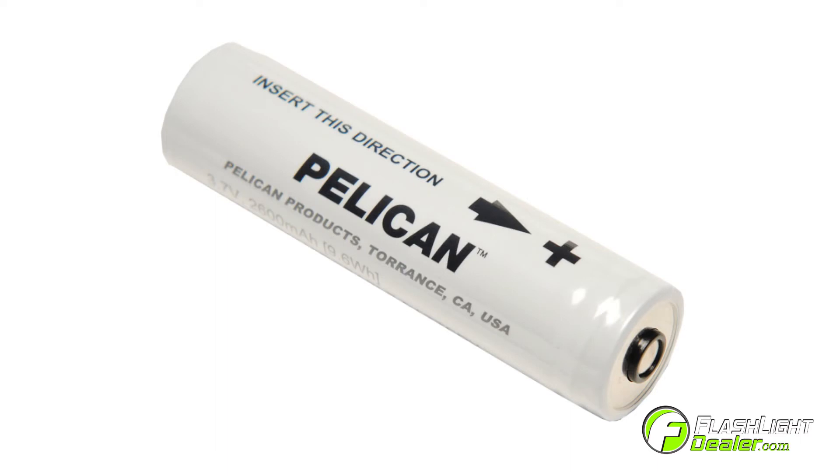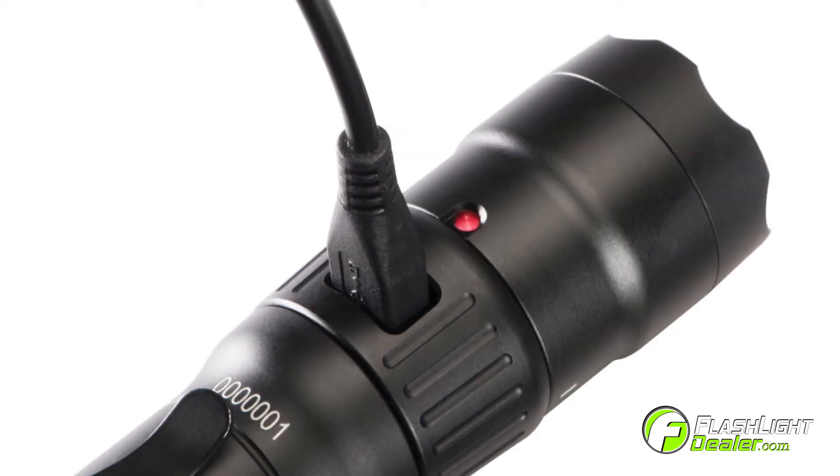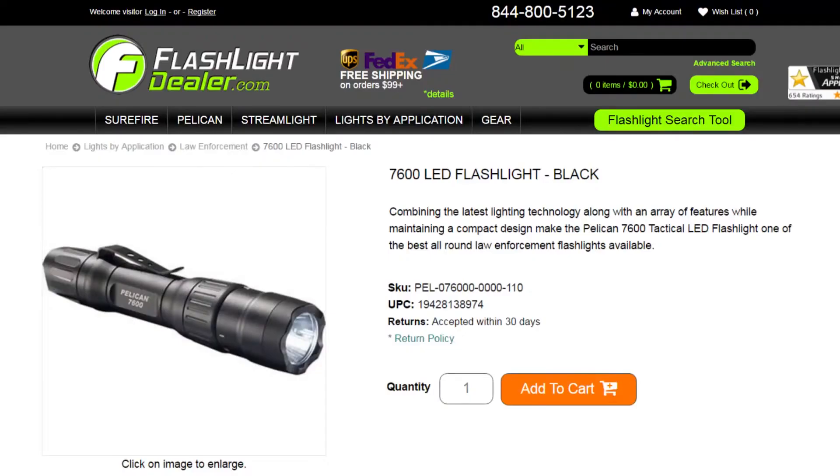The Pelikan 7600 LED is rated IPX8 for continuous immersion in water at a depth of up to three meters. The 7600 LED is powered by a Pelikan lithium-ion battery and can be charged using the USB cable. Pelikan flashlights are backed by an unconditional lifetime guarantee of excellence.